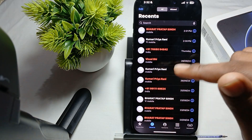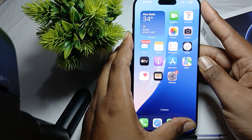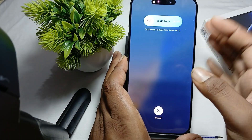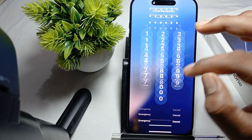You can try to restart your phone. For restarting your phone, press the volume up button and down button, and then long press your power button and just swipe it, and your phone will restart. A simple restart can also resolve this type of issue.